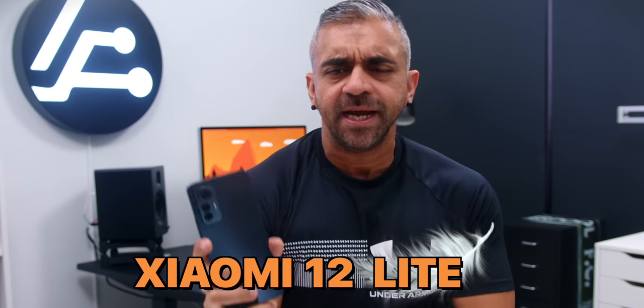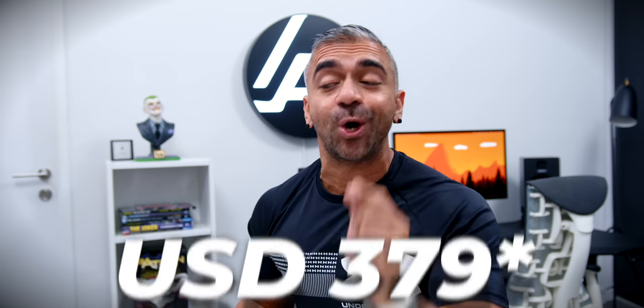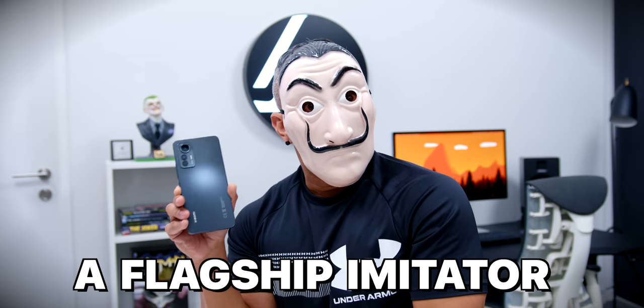This is the Xiaomi 12 Lite. It only retails at RM1,699, which is about $379. And although Xiaomi claims that this is a mid-range smartphone, in actual fact this phone is quite sneaky and it seems like this is a flagship imitator.